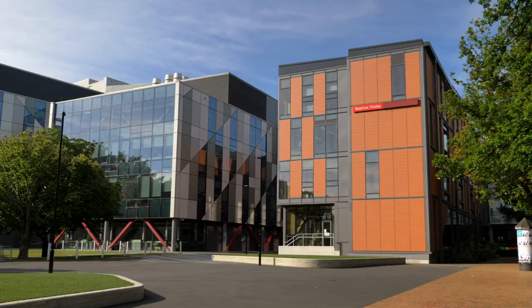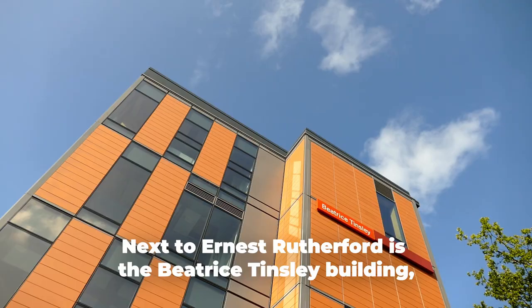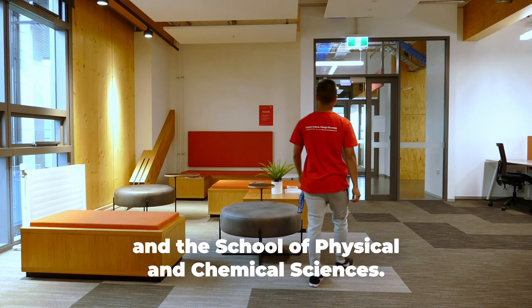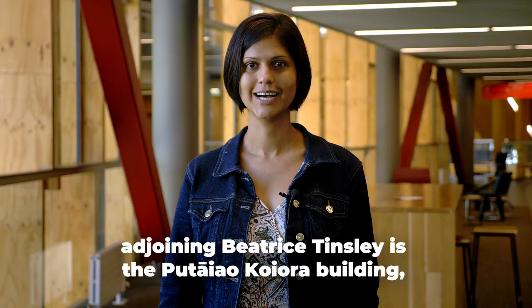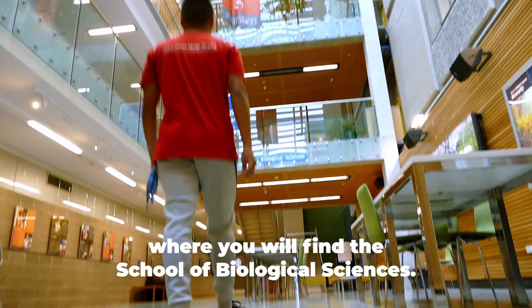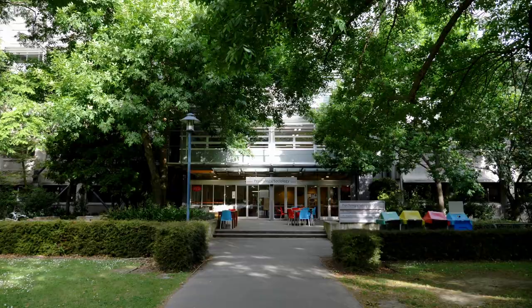Throughout the building there are great study spaces. Next to Ernest Rutherford is the Beatrice Tinsley building, where you'll find your lecturers from the School of Earth and Environment and the School of Physical and Chemical Sciences. Adjoining Beatrice Tinsley is the Putaiyao Koyora building, where you'll find the School of Biological Sciences.